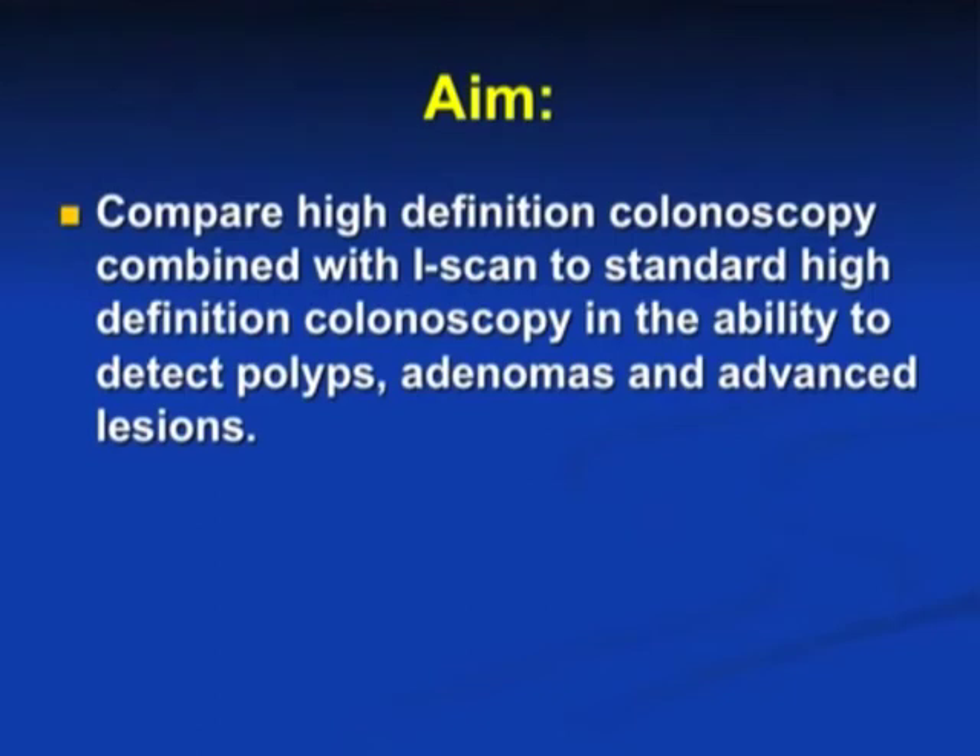The aim of our study was to compare high definition colonoscopy combined with iScan to standard high definition colonoscopy in the ability to detect polyps, adenomas, and advanced lesions.